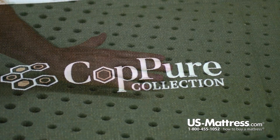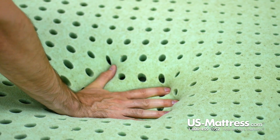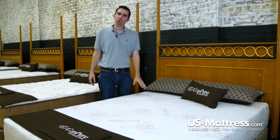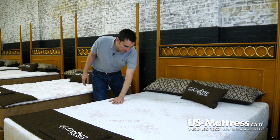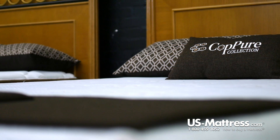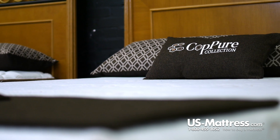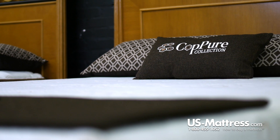Looking at the quilt design itself, one of the things I love about this mattress is it has a smooth top quilt design, which means that it's very thin and it puts almost no barrier between you and the comfort padding layers. Unlike a thicker quilt, you're going to get a very consistent long-term comfort out of a quilt design like this.